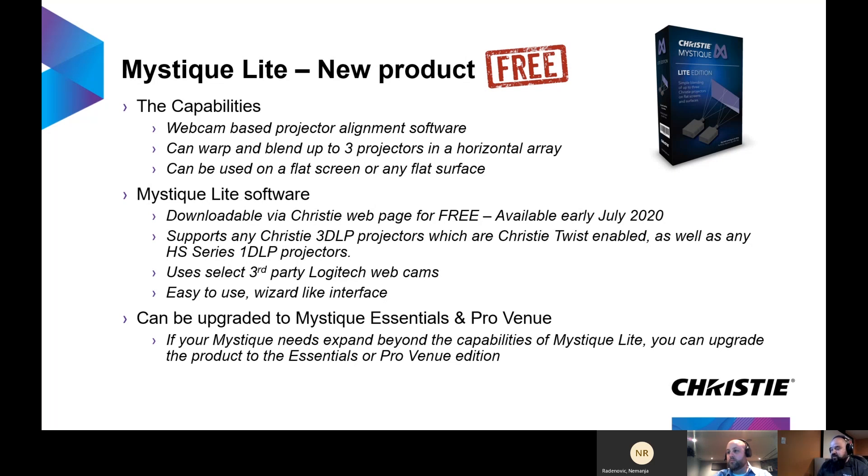It supports our 3DLP projectors that are Twist-enabled, as well as the HS Series 1 DLP projectors. It uses select third-party Logitech webcams — information on that is on our website. It's easy to use with a wizard-like interface. It can be upgraded later to other editions such as Mystique Essentials or Mystique Pro Venue. If your alignment needs exceed Mystique Light's capabilities — for example, going up to five projectors wide or stacking projectors in a 2x3 array — these can be enabled by purchasing the Essentials or Pro Venue edition.